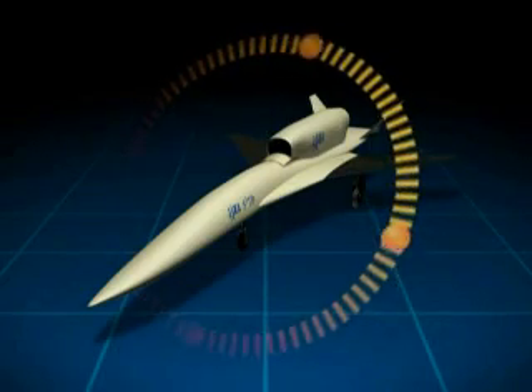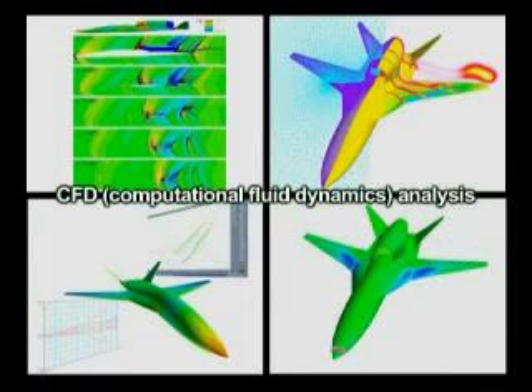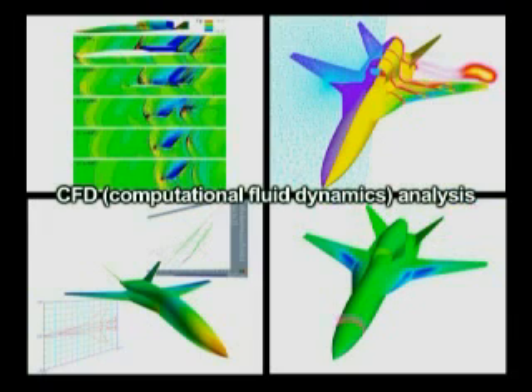First is the effectiveness of the airframe configuration design technology to reduce drag and minimize sonic boom at supersonic speeds. JAXA uses Computational Fluid Dynamics, or CFD, to optimize the airframe shape.